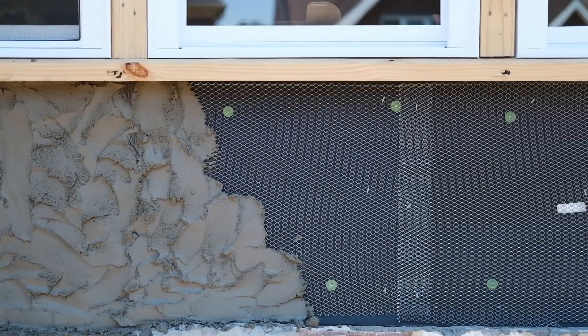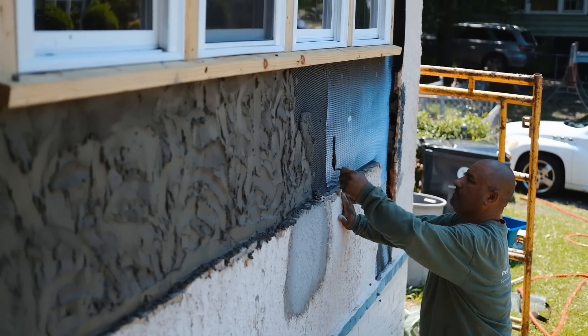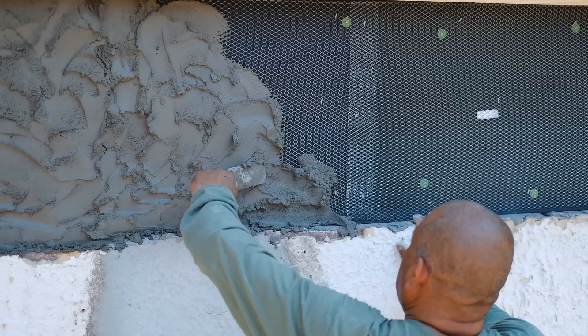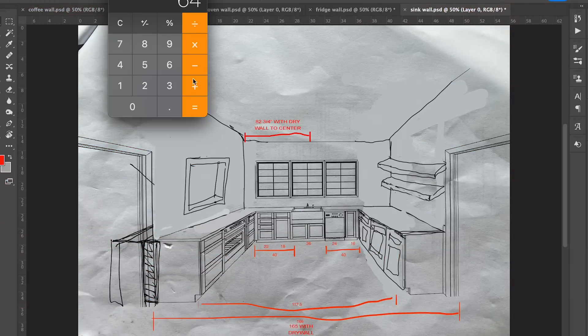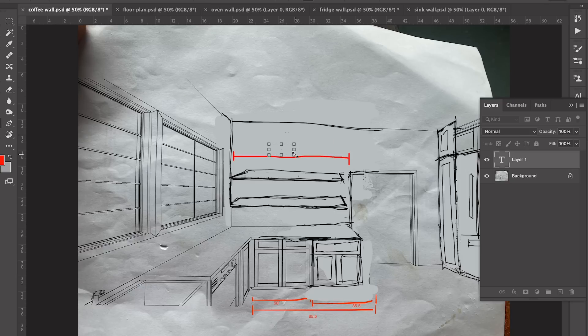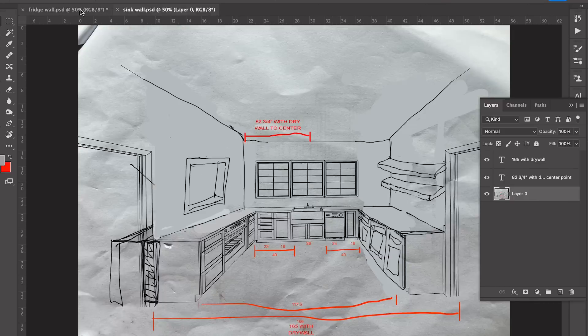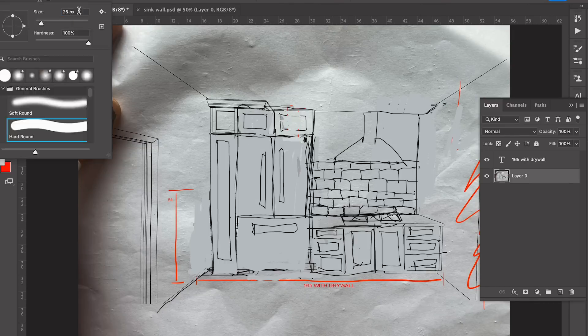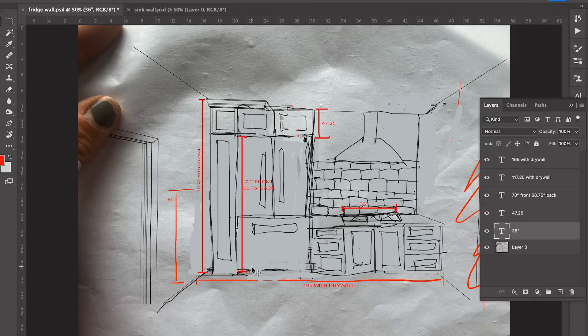Quick update on the exterior of the window wall in our kitchen: it is completed and stuccoed and looks good, although I really can't wait to see it painted. We've made some really exciting changes and updates to the kitchen design and the layout that you don't know about yet, and I want to get into it.